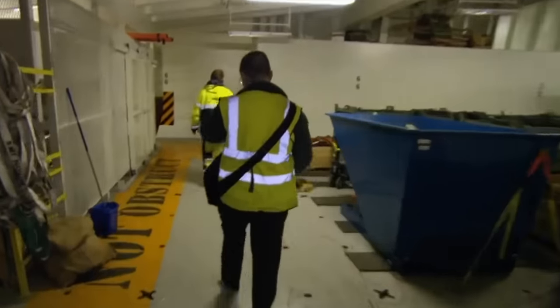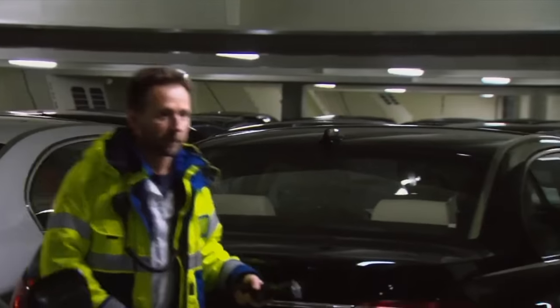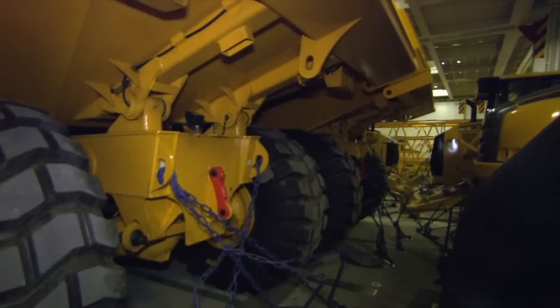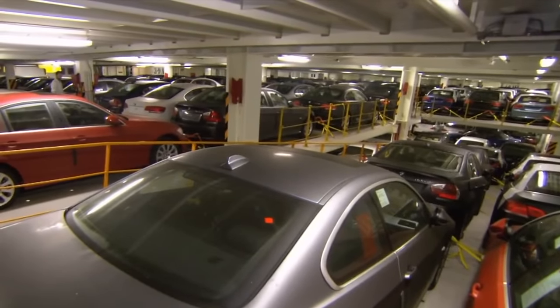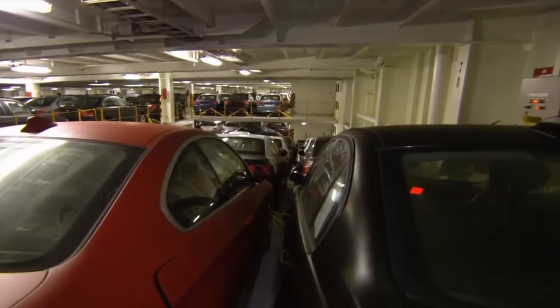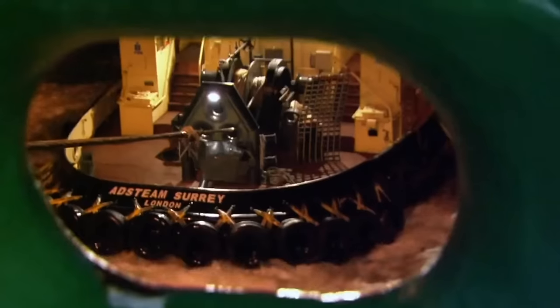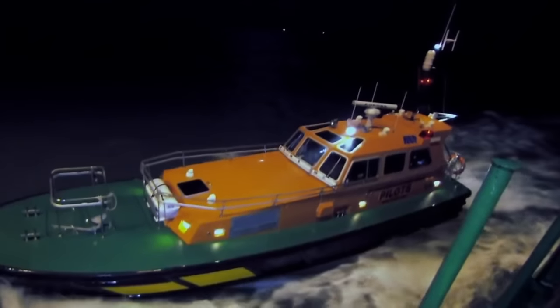Workers begin to check hidden places within the cargo hold to prevent any stowaways, as similar situations have happened before. By now, all cars have been loaded on board, the total cargo weight amounting to over 33,000 tons, or approximately 36,376 US tons. Two pilots are needed to steer the ship away from the dock, and with the assistance of tugboats, they officially enter the shipping lane.